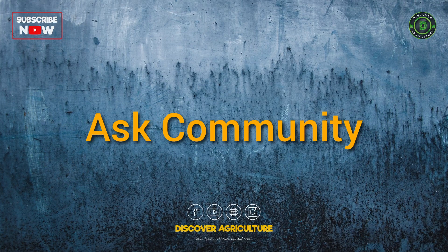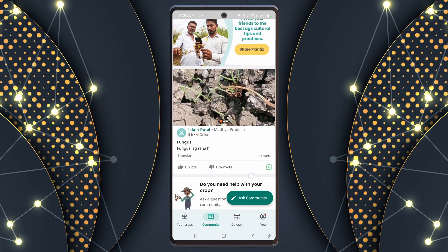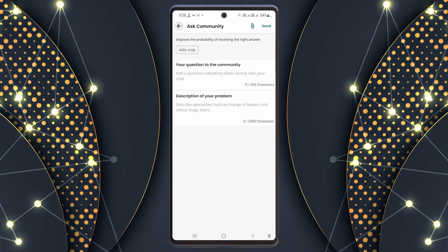Ask community: no more farming alone. Join a group of over 500 experts who have your back. It's like a digital family of farmers.